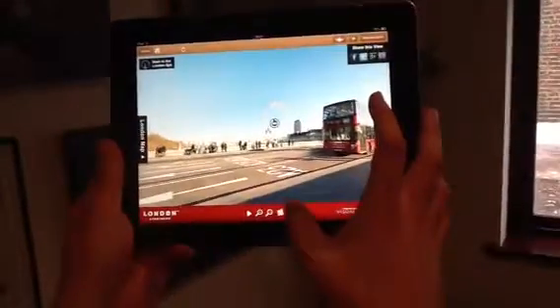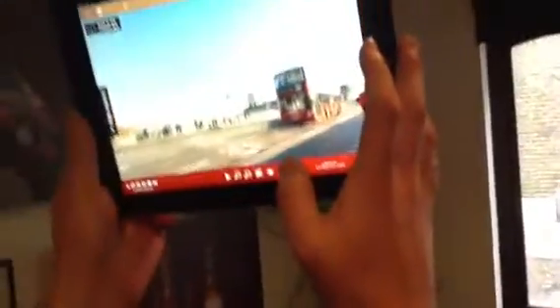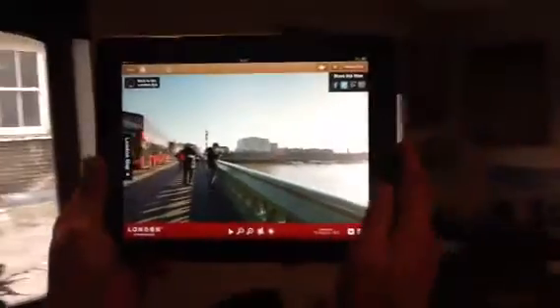Beautifully, what I can also do is tap a button which then ties in the image and the movement of my mobile device, allowing me to experience the offline location dynamically.